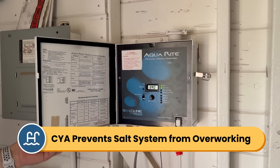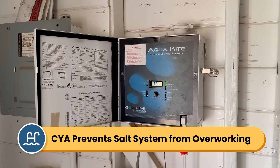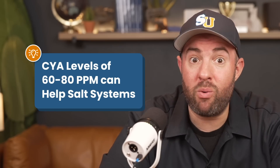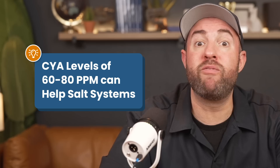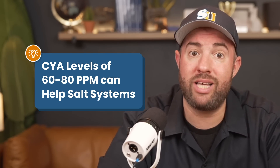Cyanuric acid is especially important for saltwater pools. Your saltwater generator ends up working more to maintain your chlorine levels during high sunlight exposure, and there's naturally no CYA in saltwater pools. So keeping your CYA levels up matters a lot. Many saltwater pool owners find that keeping their CYA a bit higher, between 60 and 80 parts per million, helps prevent your saltwater generator from working so hard, especially when there's a lot of chlorine loss happening.